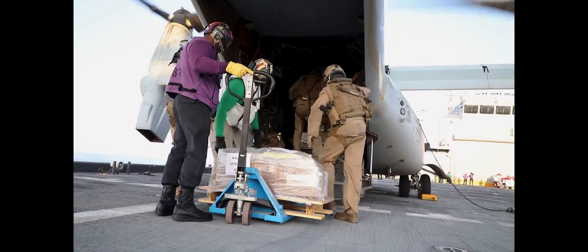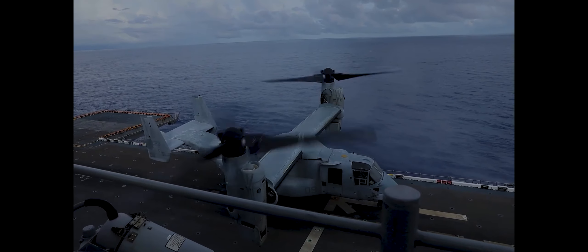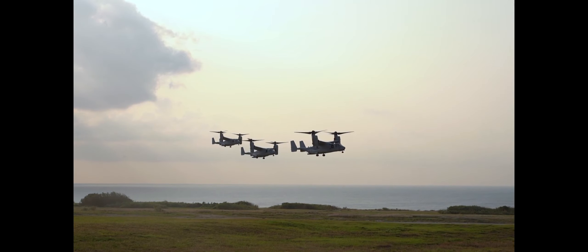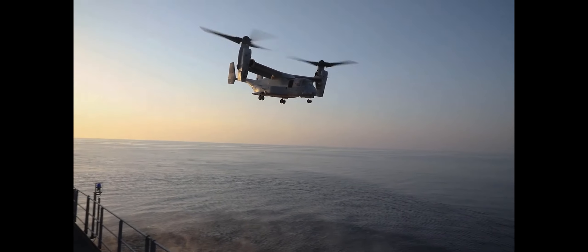Since its introduction in 2007, the Osprey has been critical to the Marine Corps' mission of transporting troops, equipment, and supplies from ships and land bases for combat assault and assault support missions. It has conducted combat operations in Iraq and Afghanistan, and flown across the islands of Japan, deserts of Australia, and aboard naval vessels around the globe.